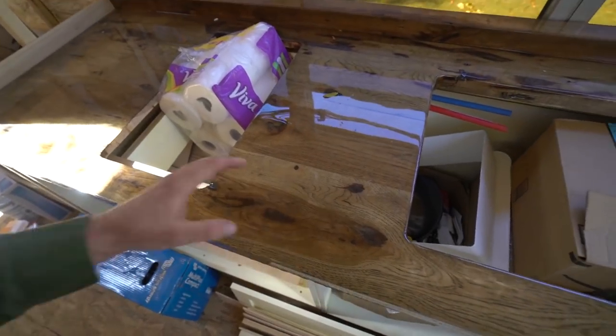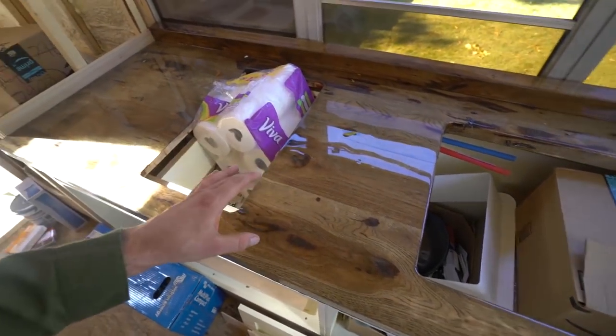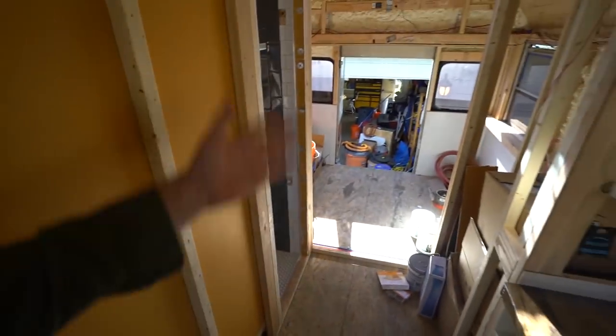Eric was right — this wood looks so much better in natural light. It's amazing. I am so thrilled with the countertops. Anyways, let's get to work.